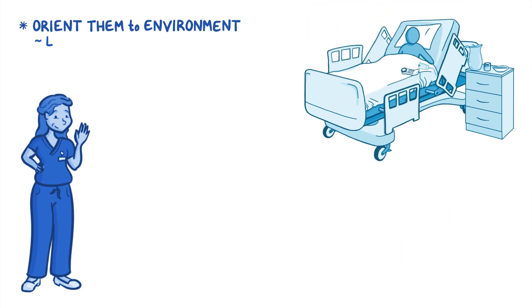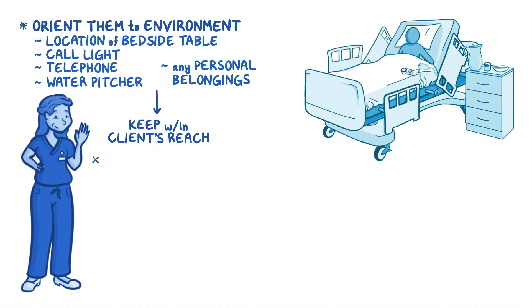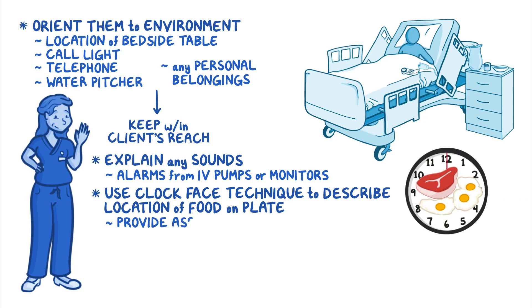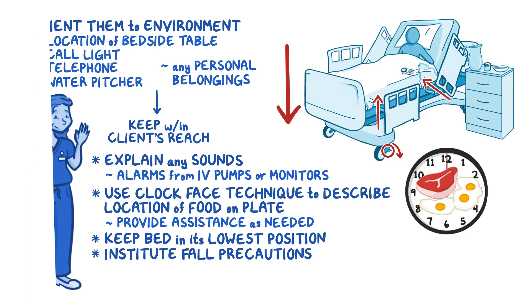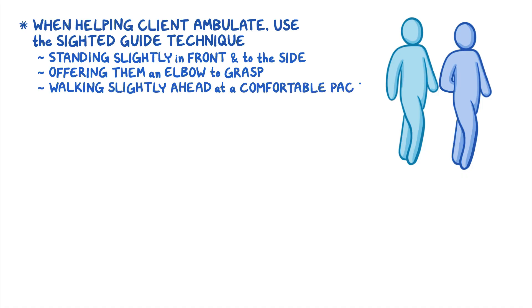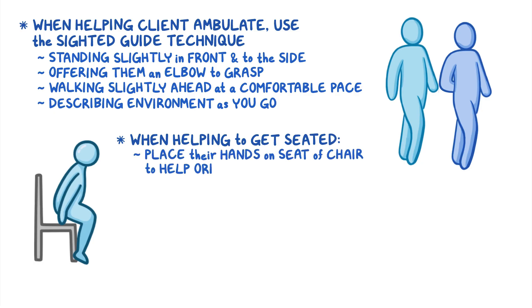Orient the client to their environment, including the location of their bedside table, call light, telephone, and water pitcher, keeping all items and personal belongings within reach. Explain any sounds such as alarms from IV pumps or monitors. During mealtimes, use the clock face technique to describe the location of food on their plate, and provide assistance as needed. Keep the bed in its lowest position and institute fall precautions. When helping the client ambulate, use the sighted guide technique: stand slightly in front and to the side of them, offer them an elbow to grasp, walk slightly ahead at a comfortable pace, and describe the environment as you go. When helping them get seated, place their hands on the seat of the chair to orient them to its location.